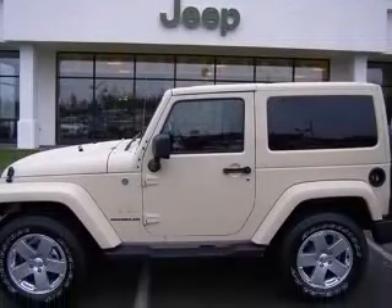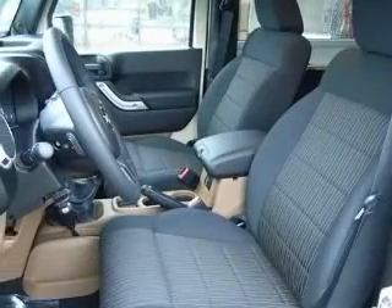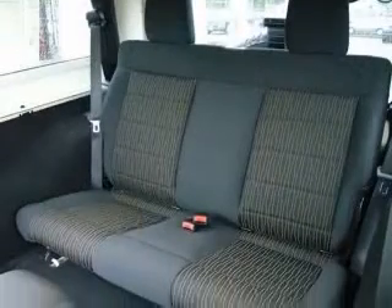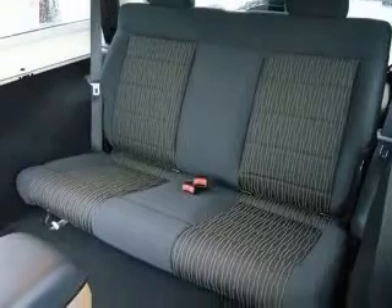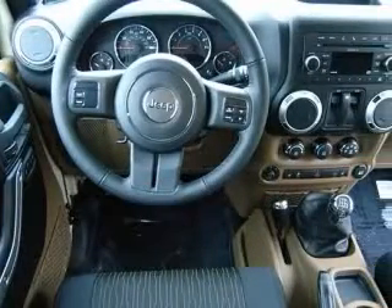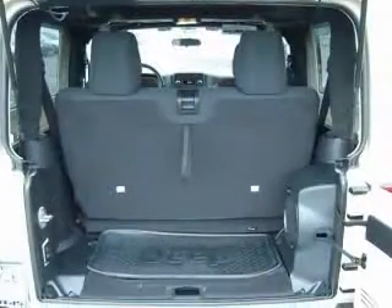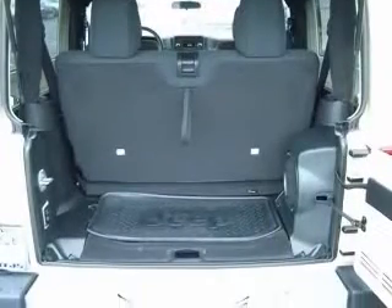This vehicle has a Sahara 10 exterior and includes the following options: 4-wheel ABS brakes, AC power outlet, air conditioning, audio controls on steering wheel, center console, full-width locking storage, clock in radio, compass, convertible occupant rollover protection.